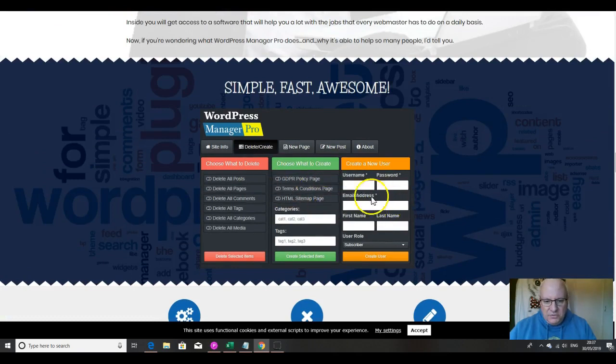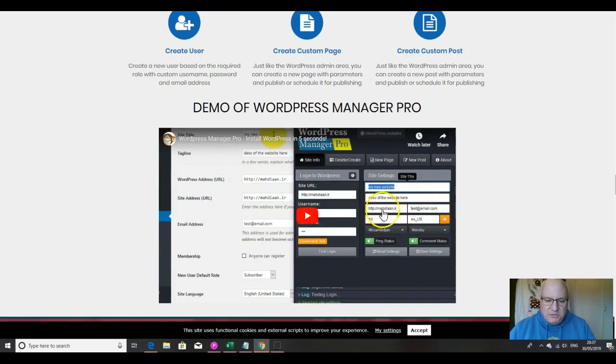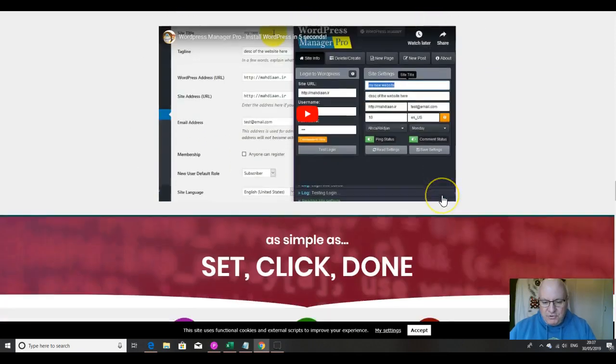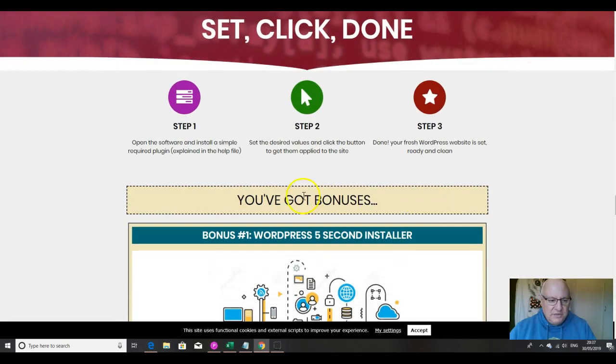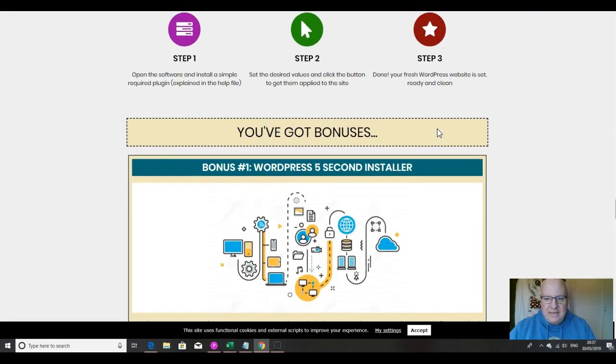Here's a little look inside the main area: you've got read and write settings, bulk delete, bulk create, create user, create custom page, and create custom post. Watch the demo to see it all in action. Step one: open the software and install a simple required plugin, explained in the help file. Step two: set the desired values and click the button to get them applied to the site. Step three: done — your fresh WordPress website is set, ready, and clean.